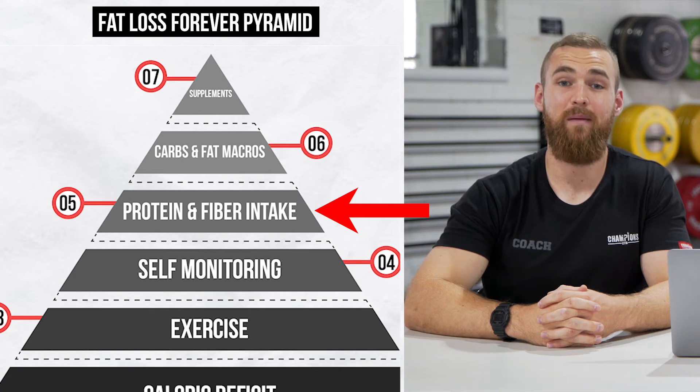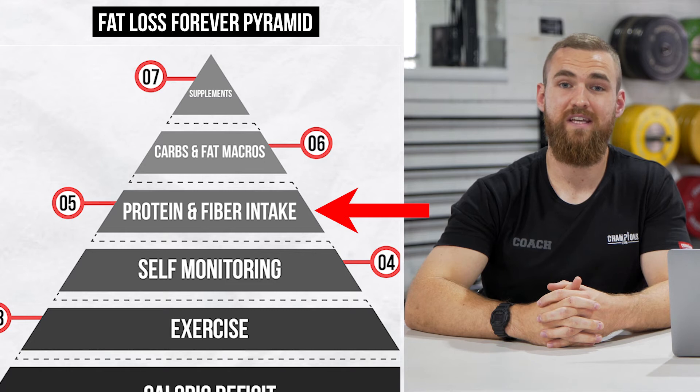The next section on the pyramid is protein and fiber. As a general rule, the higher the calorie deficit we're in, the higher the amount of protein we should be eating. This is really important because when we're trying to lose weight, we don't want to be losing our lean mass — only our fat mass. In terms of fiber, it's really important that we're feeling satisfied after our meals, as not feeling satisfied can lead to binging. Although we don't actually process fiber, having it in your gut can help fill that space and help you feel more full.